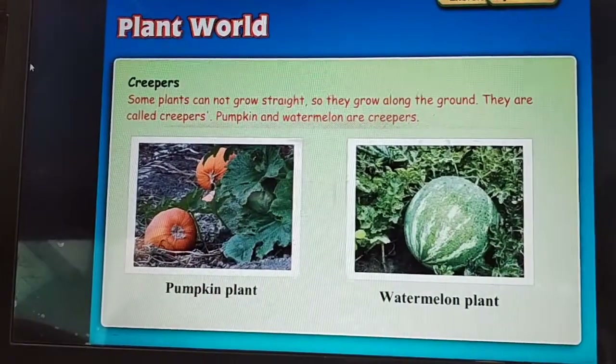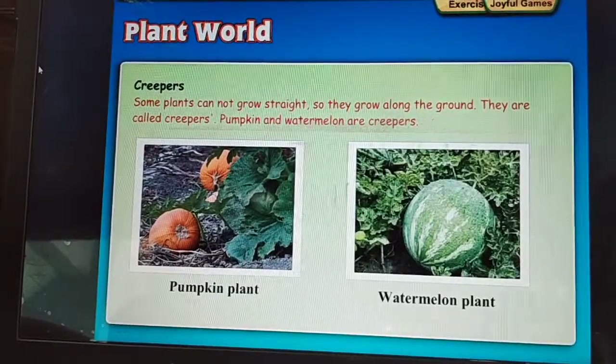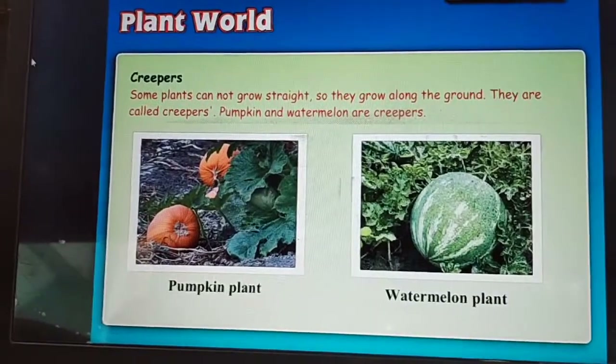Creepers: some plants cannot grow straight, so they grow along the ground. They are called creepers. Pumpkin and watermelon are creepers.